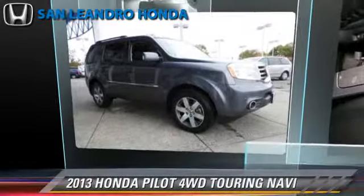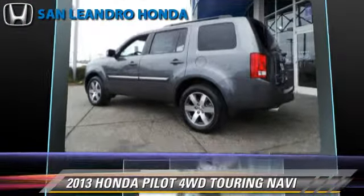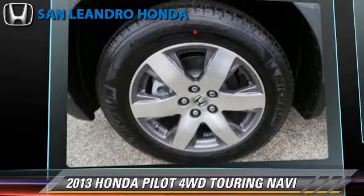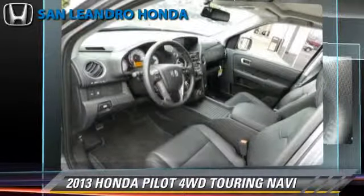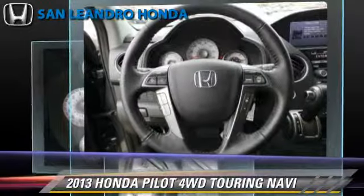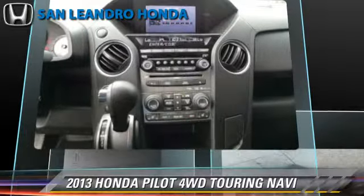The 2013 Honda Pilot Touring, powered by a 3.5-liter V6 engine with a 5-speed automatic transmission, gets up to 24 miles per gallon. This Honda features a towing package, premium sound, and four-wheel drive.